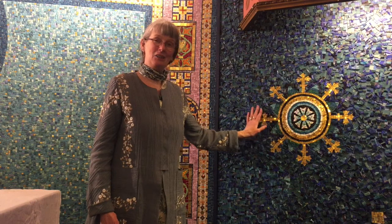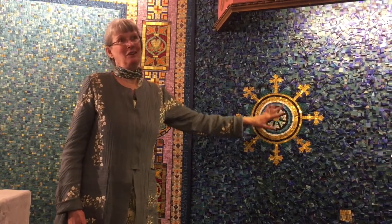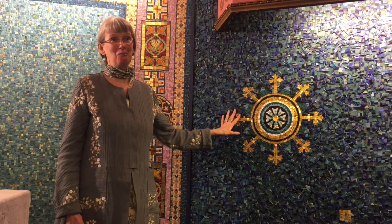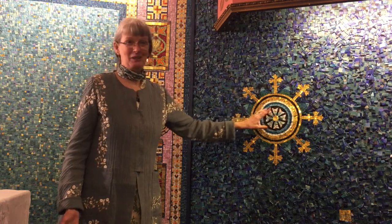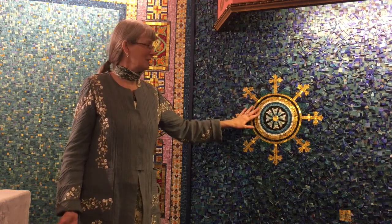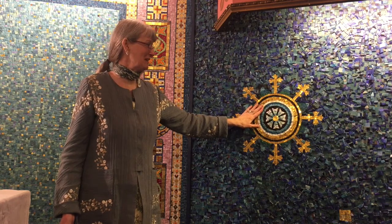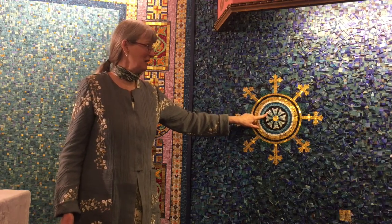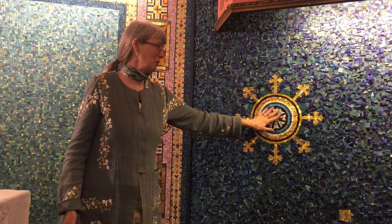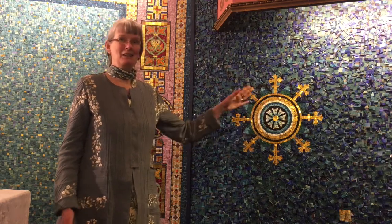This beautiful eight-pointed star with the crosses is actually from the mausoleum of Galla Placidia in Ravenna, and although it's very lovely and decorative, it actually contains a secret message. In the early church, after the fish symbol became too well known, it was decided that an eight-spoked wheel would become the symbol for Christians. The letters of Jesus Christ, Son of God, Savior would fit onto these eight-spoked wheels, and so this became the new symbol for Christians to designate their meeting place.